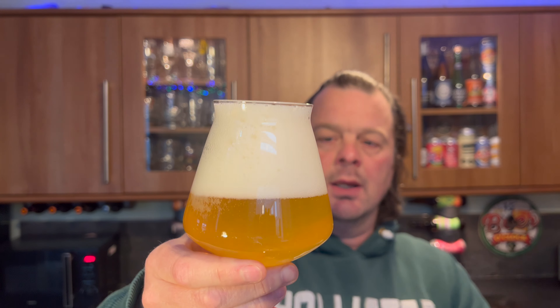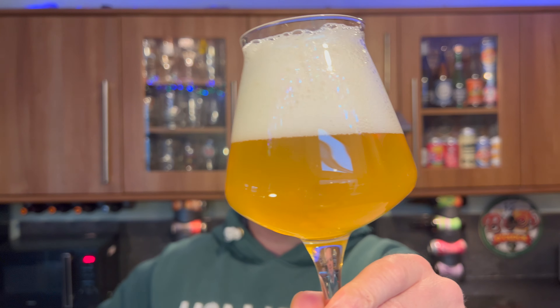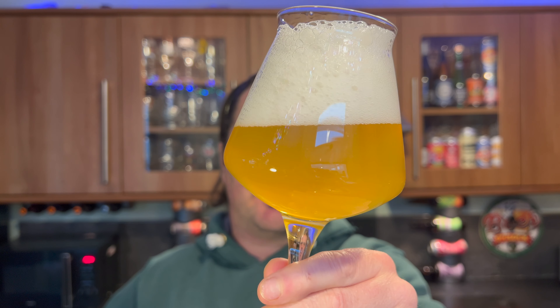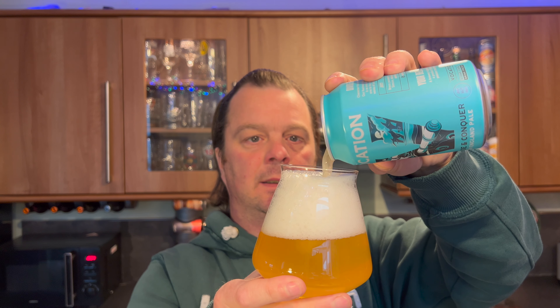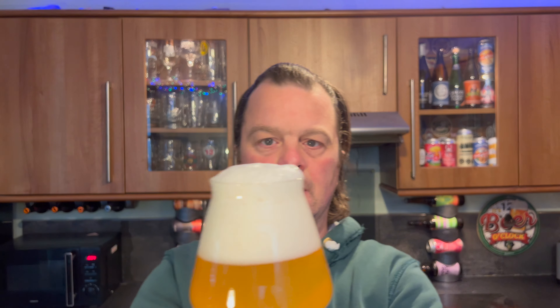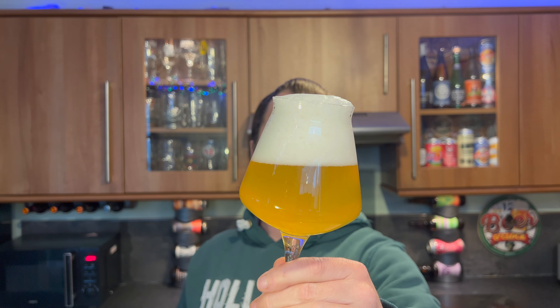We have a three to four finger white head, slow-moving carbonation, hazy straw-colored beer. Looks pretty good. A hazy pale ale is doing exactly what it says on the box — or on the tin, whichever way you buy it. I'm not sure if you can buy it individually in cans; it wasn't available as an individual can in Morrison's — I had to buy a box.